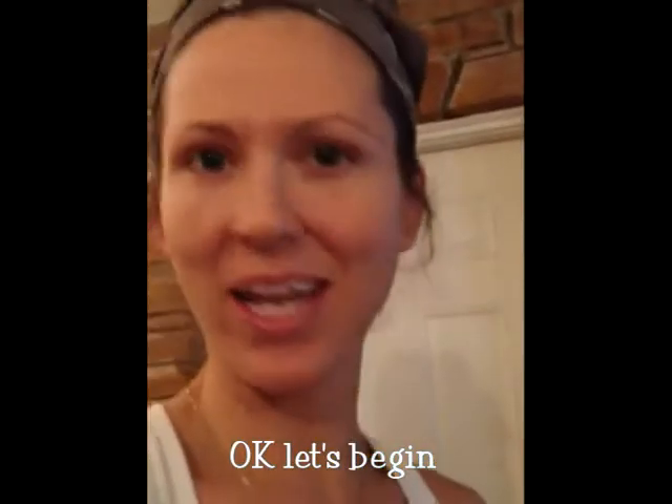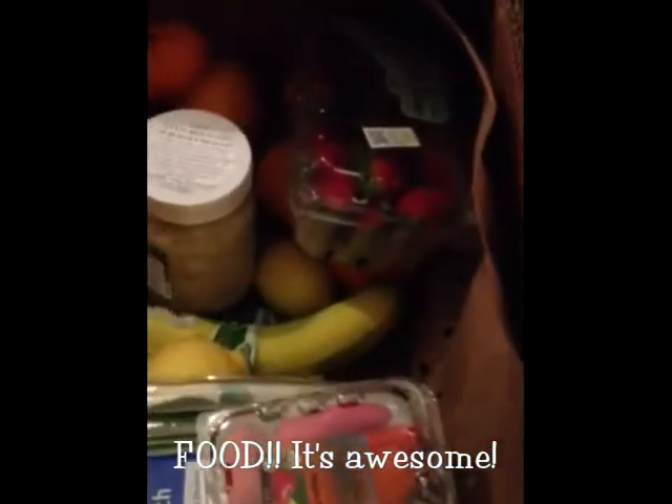Providing organic produce to the community. So if you're not already, get you some. Look at all of this beautiful organic stuff.